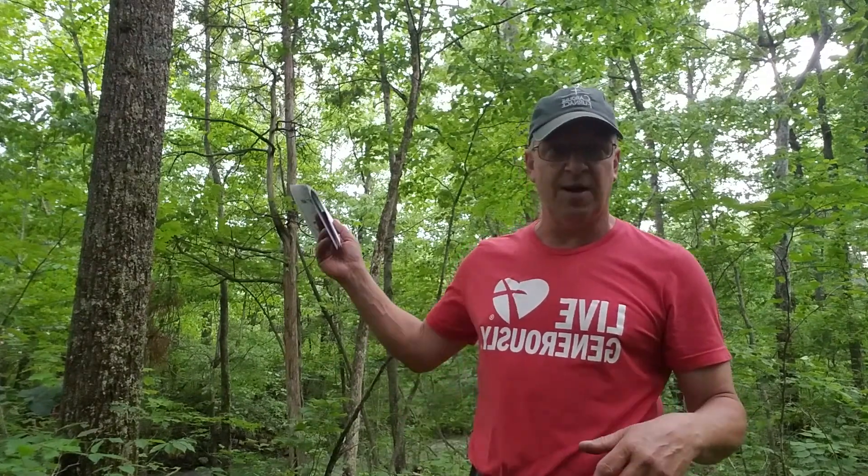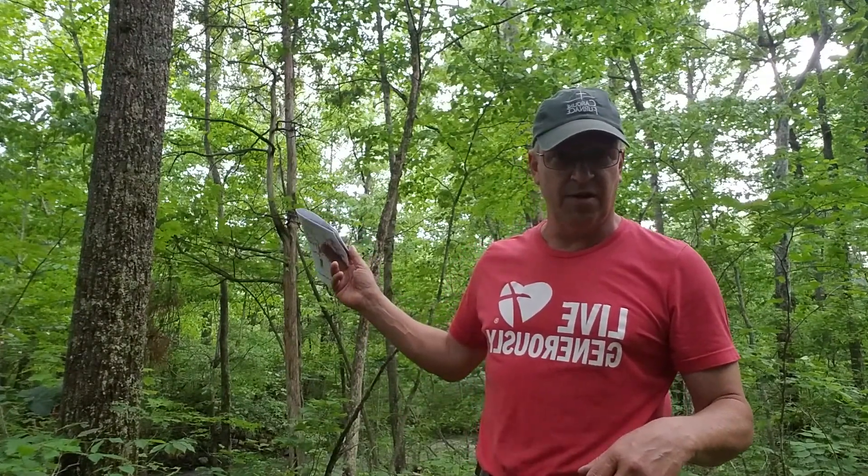Hey everybody, we're still out on our nature hike and today we are at stop number eight. I can't believe the last time I was on video was stop number two, and I fell off the log trying to take a nature nap. Remember that? So let's introduce you to stop number eight.